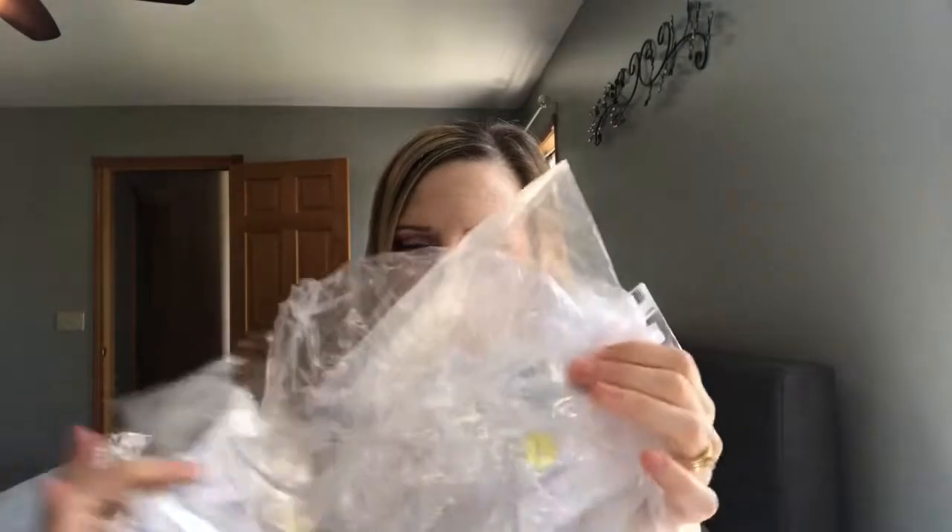I ordered everything on March 25th and got it on April 4th, so about 10 days — a little while, but not too bad coming from China. All of my stuff came in a generic white plastic bag, and everything was separately packaged in individual plastic baggies.